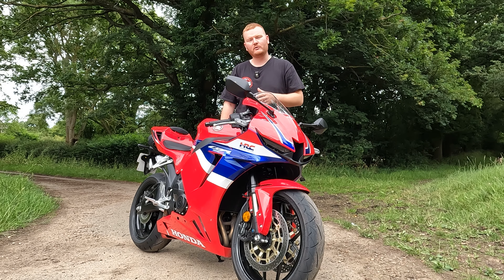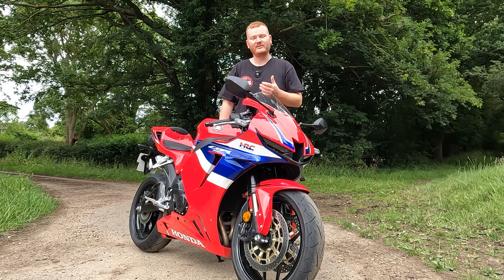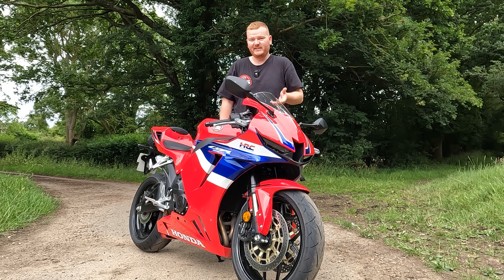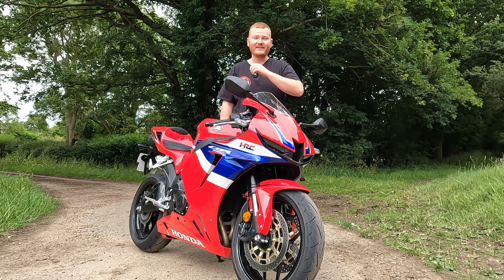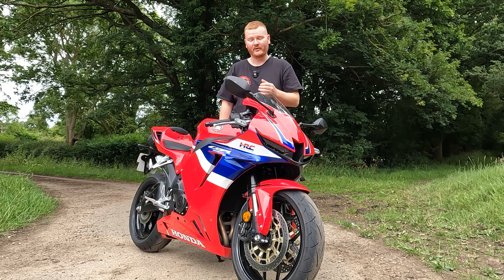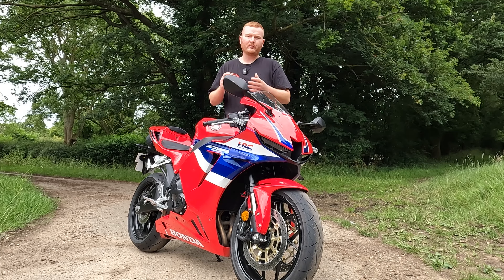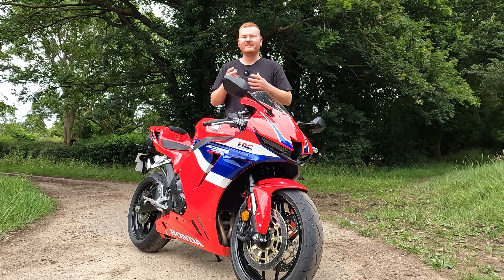It has a six-speed gearbox with a quick shifter that works up and down. You can play around with the settings — you can have it just shifting up, but it's so cool going down as well as you can blip it down. And honestly, it is so good, the quick shifter on this. It's so fast and so smooth that literally when you're at the top end of the engine, it just bangs through the gears. And the price of the new 600RR is £10,500.